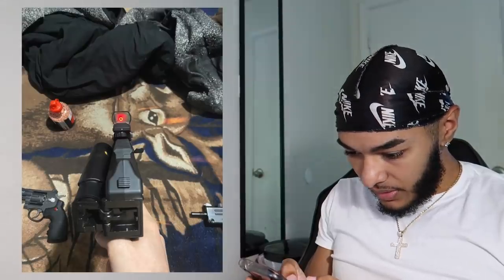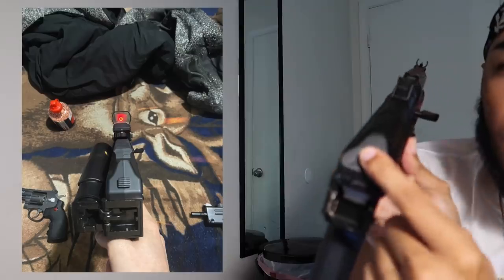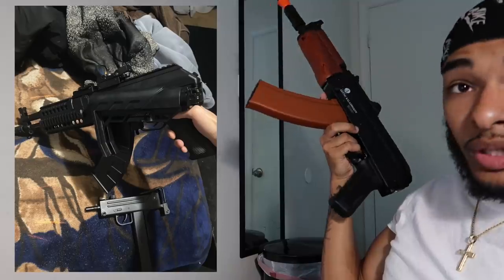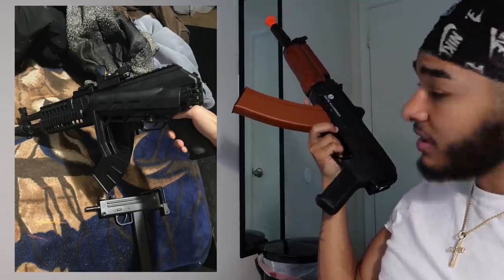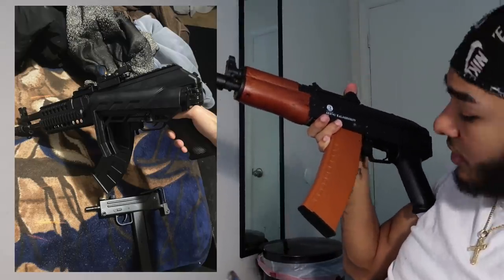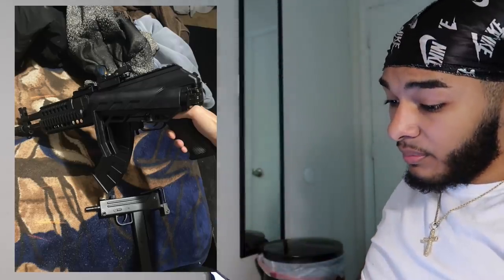Next up my boy got a MAC-10. That joint hard — got the little foldable stock, little pop-off. Looks like he shoots steel 4.5 BBs, so that joint hurts. Got a nice red dot sight on it. That look like the same one I got, but it's not the same. That joint hard though with the banana clip and the black. His mag looks more curved but nah, that's a solid loadout. That joint is tough — he's stepping hard.